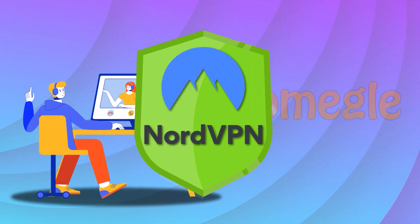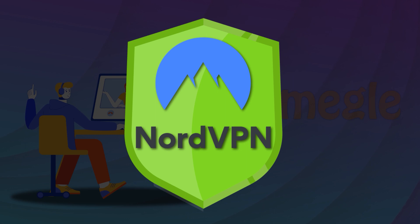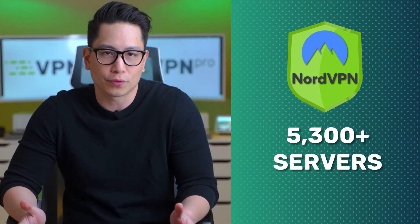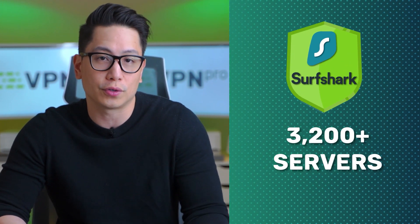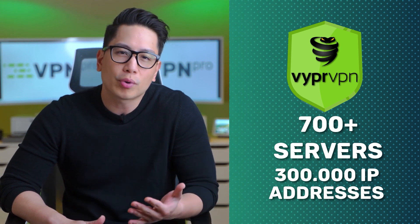The best VPN for Omegle in 2022 would have all of those things and perhaps a bit more. For example, NordVPN is a great VPN for Omegle since it has over 5,300 servers. Surfshark is amongst the best VPNs for Omegle with a substantial server fleet of 3,200 servers. Lastly, ViperVPN, though it has fewer servers, provides 300,000 IP addresses, so I had no problem with Omegle using it. These VPNs will allow you to connect to Omegle through a different IP address instead of the one that got you banned.